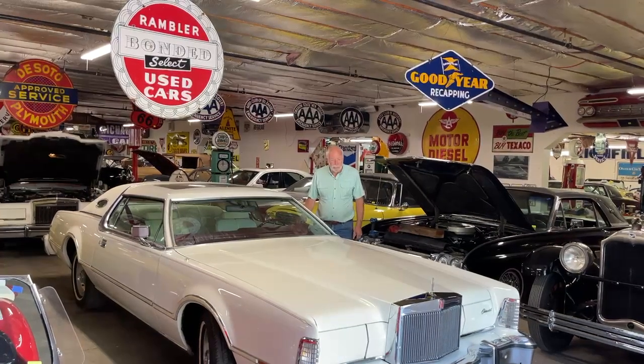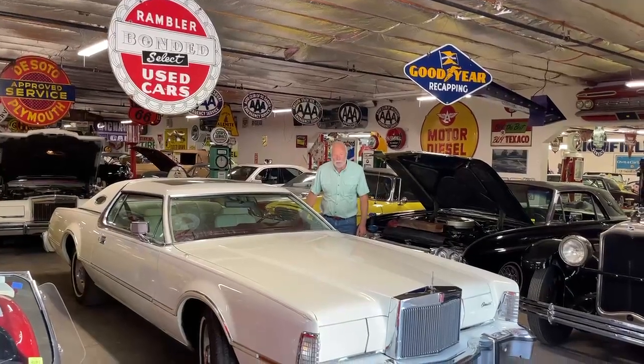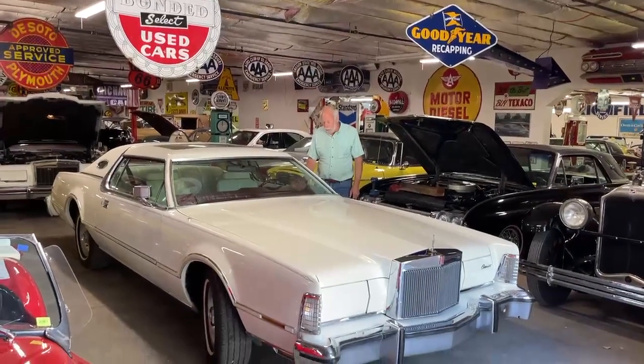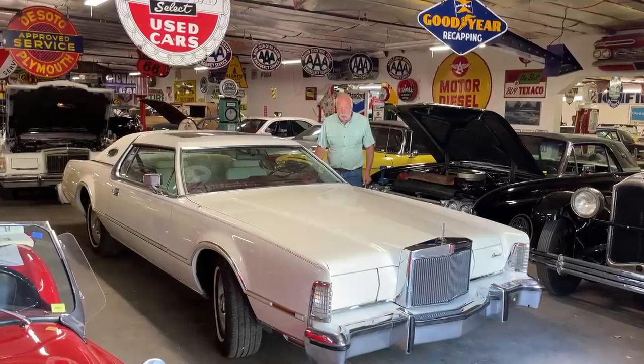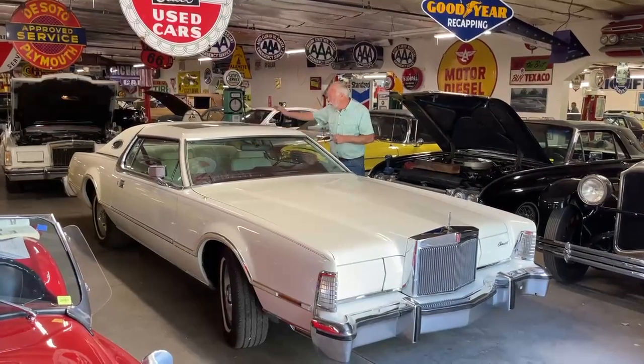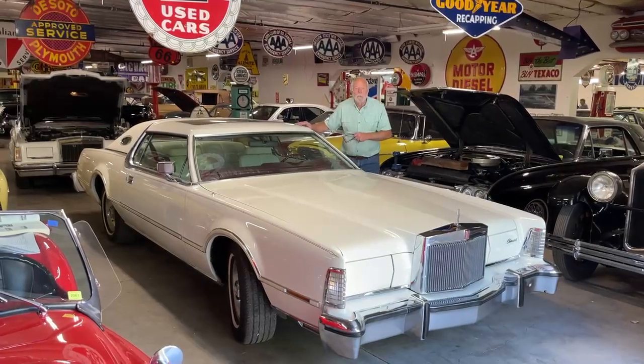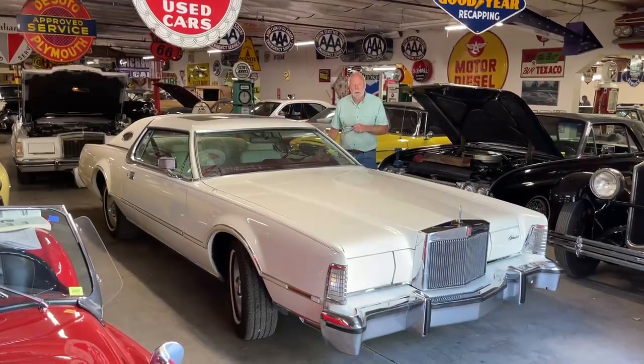This is a 1976 Lincoln Mark IV, the last year of the Mark IV — the most luxurious car Lincoln put out in that year. What's really special about this one is its white exterior, white interior, white half-top, moonroof, but most importantly, 14,400 miles.